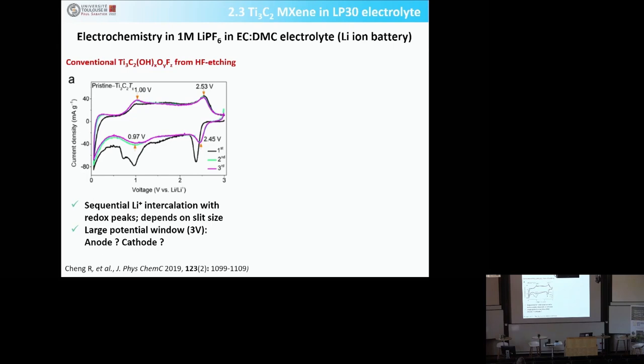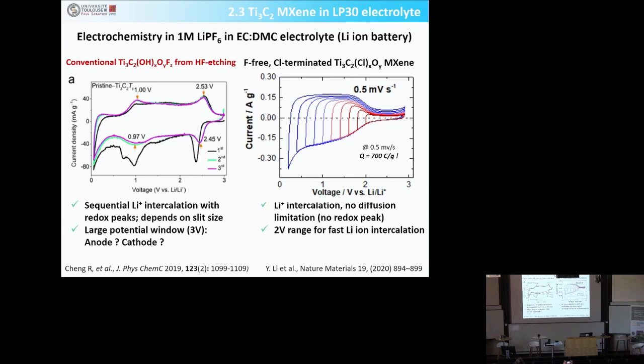We did electrochemical characterization. Starting from the conventional MXene prepared from HF etching — containing oxygen, OH, and fluorine — in LP30 electrolyte for lithium intercalation, you get a very poor signal: a broad CV with poorly defined peaks. The lithium intercalation occurs within about 3 volts — not a good anode, not a good cathode — with sequential lithium intercalation and a huge polarization on recharge. When you use the fluorine-free, chlorine-terminated MXene, just by changing the surface chemistry, the electrochemical signature is completely different.